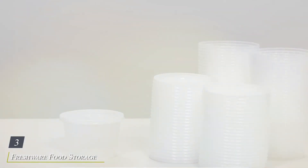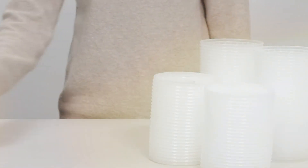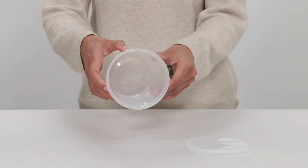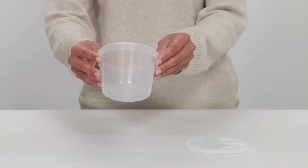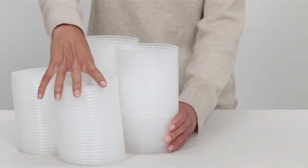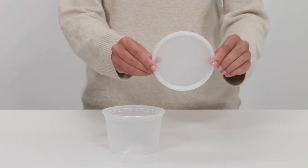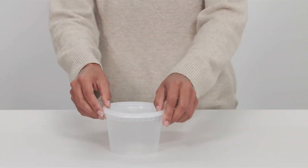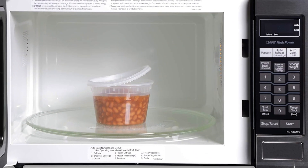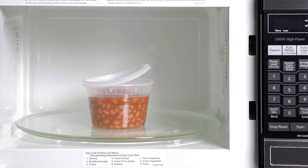Number 3: Freshware Food Storage Containers 50-Set — the ultimate solution to your meal prep and food storage needs. With their innovative design and premium features, these containers are a game-changer in the kitchen. Crafted from high-quality, BPA-free materials, Freshware containers are durable and built to last, ensuring years of reliable use. Featuring a stackable and space-saving design, these containers help you maximize storage space in your fridge or pantry. The leak-proof and airtight lids keep your food fresh and secure, whether you're storing leftovers, meal prepping for the week, or packing lunches for school or work.